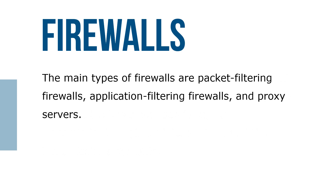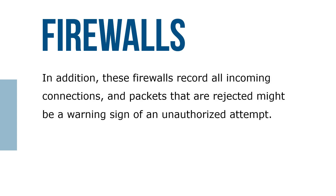The main types of firewalls are packet filtering firewalls, application filtering firewalls, and proxy servers. In addition, these firewalls record all incoming and outgoing connections, and packets that are rejected might be a warning sign of an unauthorized attempt.